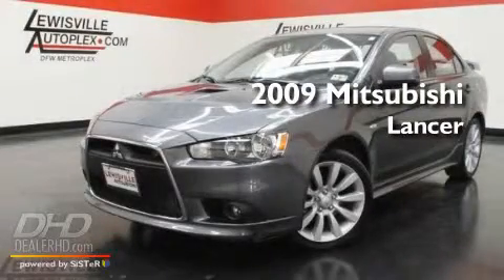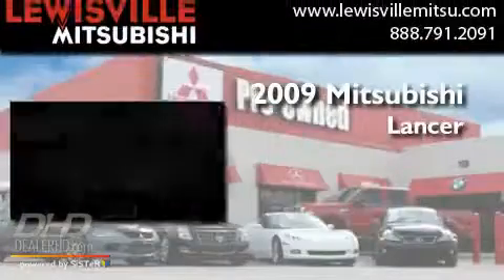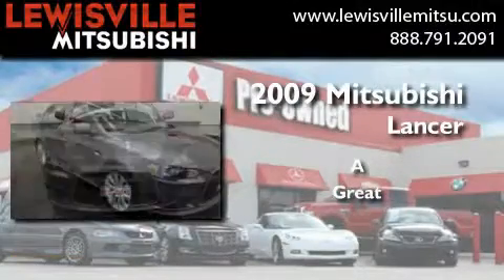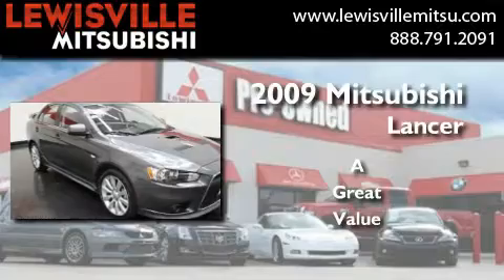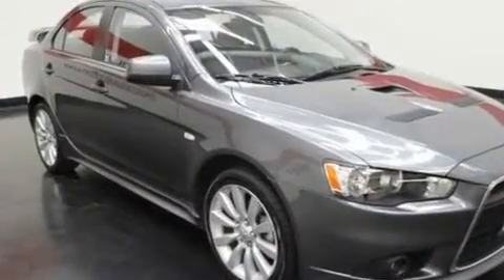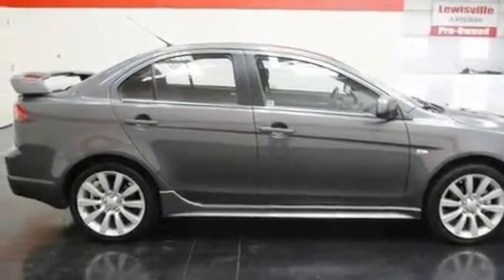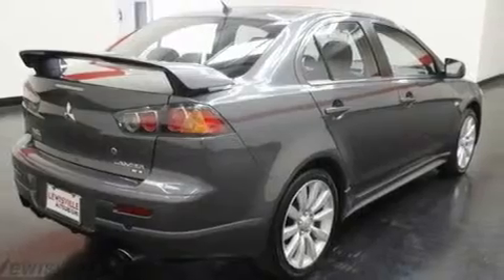This is a 2009 Mitsubishi Lancer. Its top features include air conditioning with automatic climate control, a split folding rear seat, cruise control, a CD player, and a leather-wrapped shift knob.